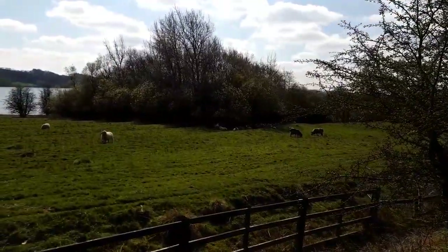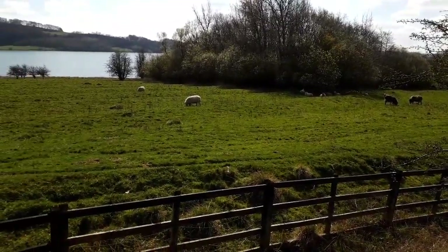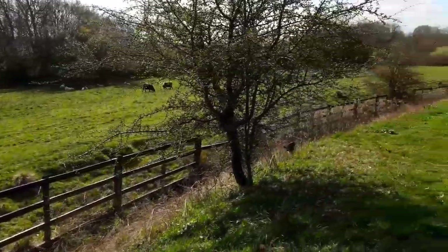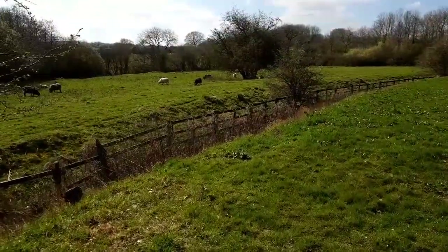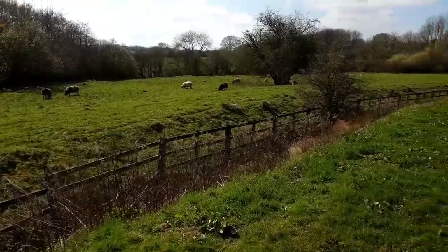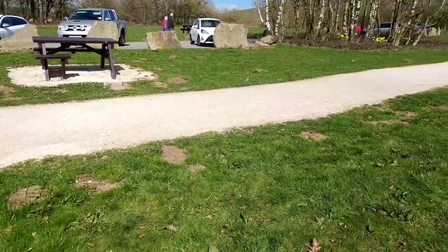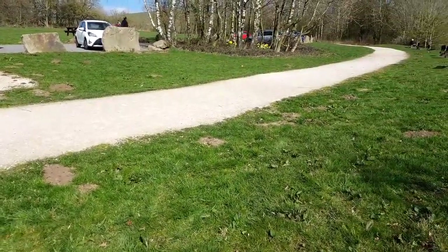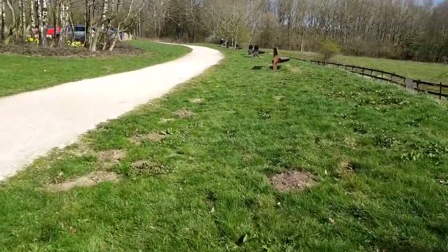We've got some lovely sheep just down here in the field. Can't see any lambs - I can't see any. So we are going to be heading off in which direction, Sue? That way. So we're going to be heading off that way and we'll press on to see where we get to.